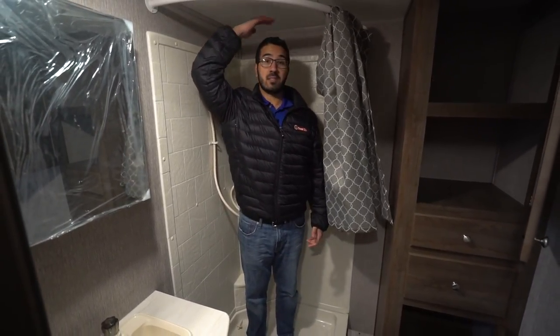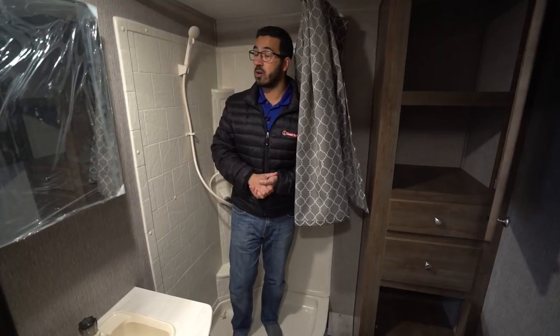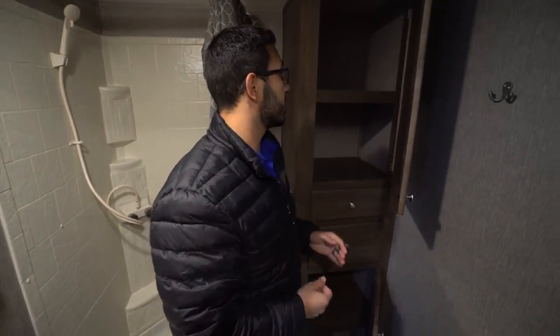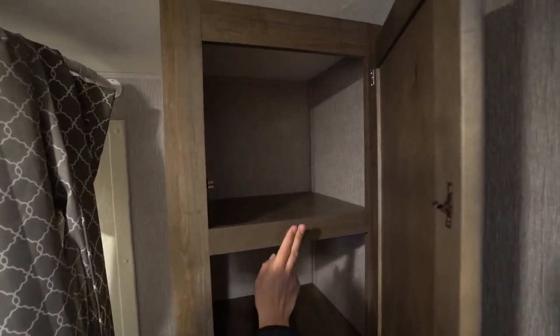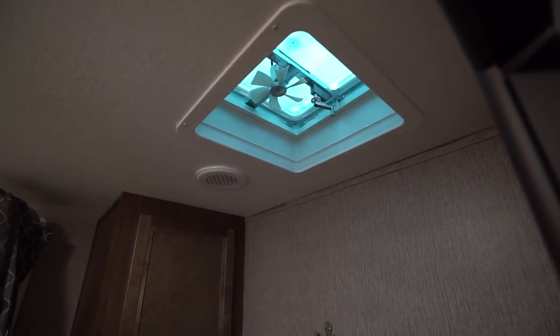In the corner is the neo angle shower. I'm six foot and I have a couple of inches until the ceiling, so even if you're six-two you can probably still shower without bending down. You also have a hand wand there which makes showering a little bit easier. Over to this side you have the big linen closet with a shelf both at the top and bottom, two drawers in between, and a robe hook on the back wall for hanging towels. The vent fan is right up top.